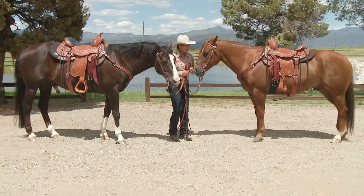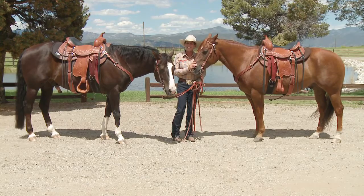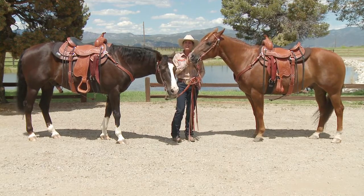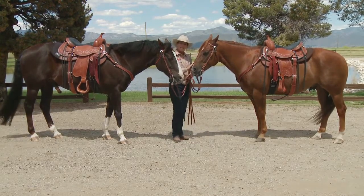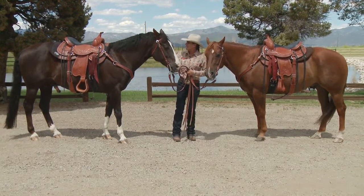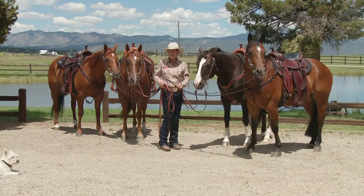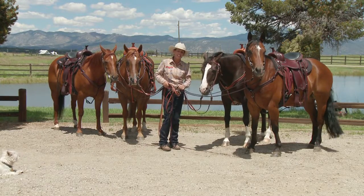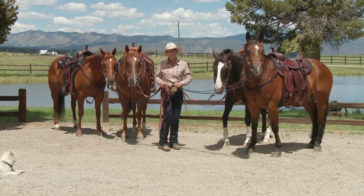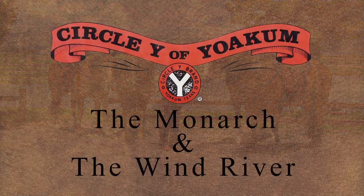I'm really happy with my saddles — I'm frankly spoiled and I just hate to ride in any other saddle because of the comfort and beauty of these saddles. These are my saddles made by Circle Y: the Monarch and the Wind River. Here I am with all four of my horses, each of them wearing a different saddle made by Circle Y and designed by me. I'm Julie Goodnight, these are my horses, and these are my saddles.